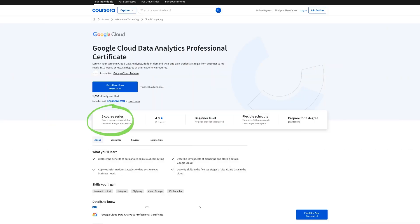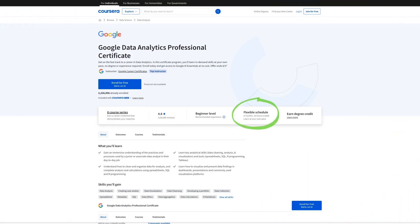It's a five-course series for complete beginners with no previous experience required. It takes around two months at 10 hours a week — so around 80 hours to complete the entire certificate — which is pretty short compared to the traditional Google Data Analytics Certificate, which is around six months at 10 hours a week.